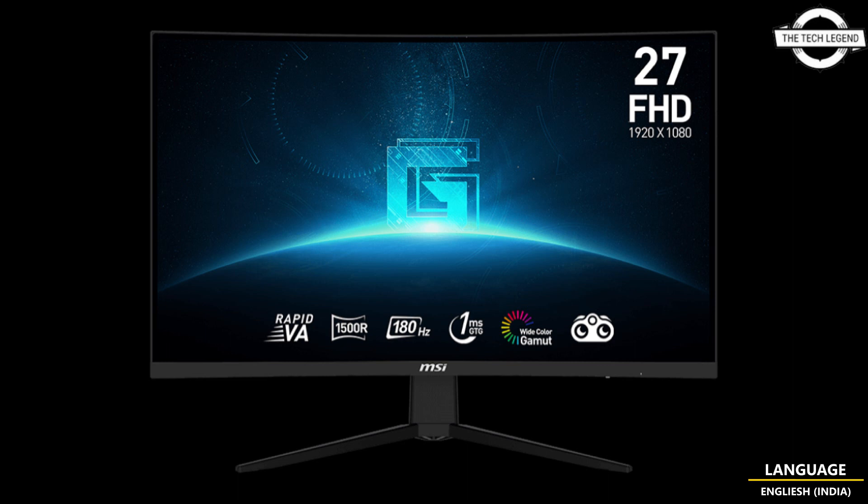The monitor covers an extensive color gamut including Adobe RGB at 90%, DCI-P3 at 92%, and sRGB at 117%. Connectivity options include two HDMI 2.0 ports and one DisplayPort 1.2.